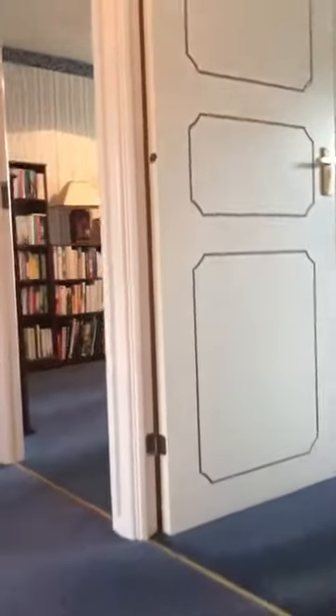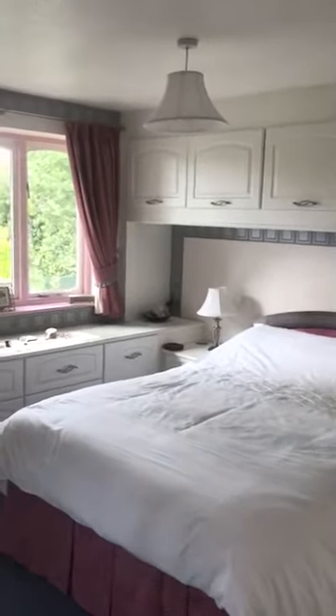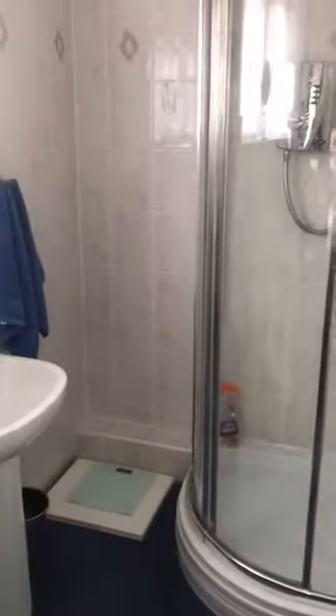If we go upstairs, we've got a turn on the stairs and we go on to the landing area, with doors going from the landing to the four bedrooms included in the property. The main bedroom is fitted with drawers, cupboards over the bed, and wardrobes. It overlooks the back of the property and there's an ensuite shower room, which is all tiled.